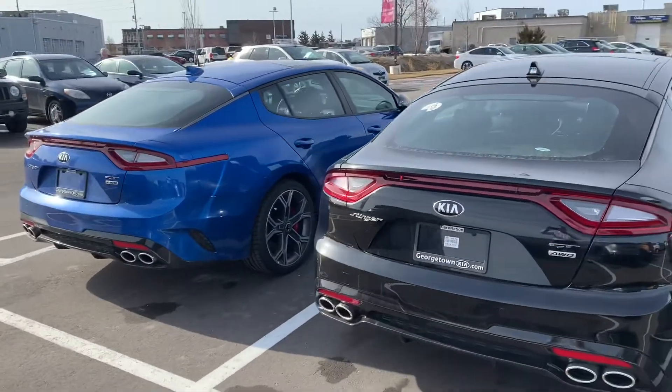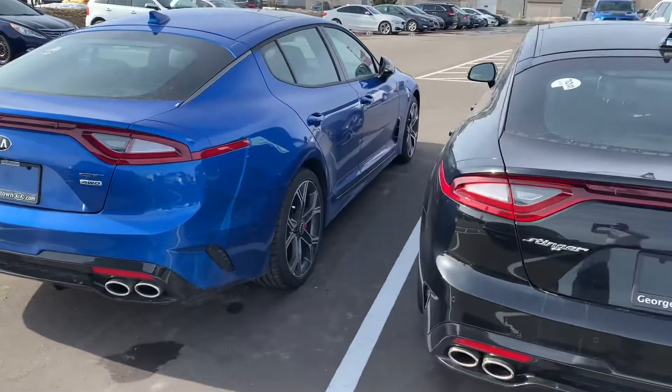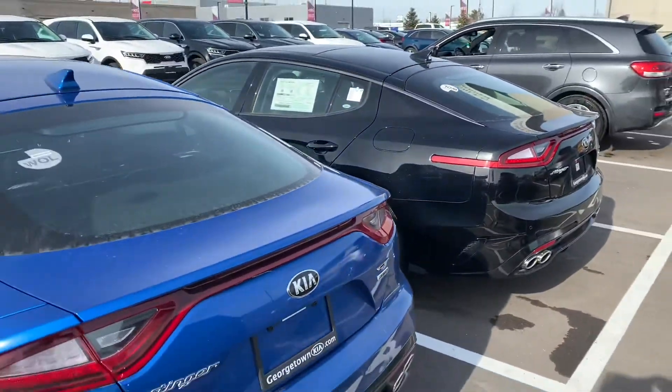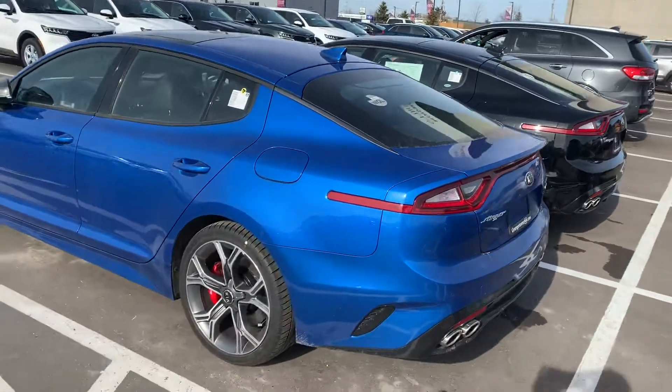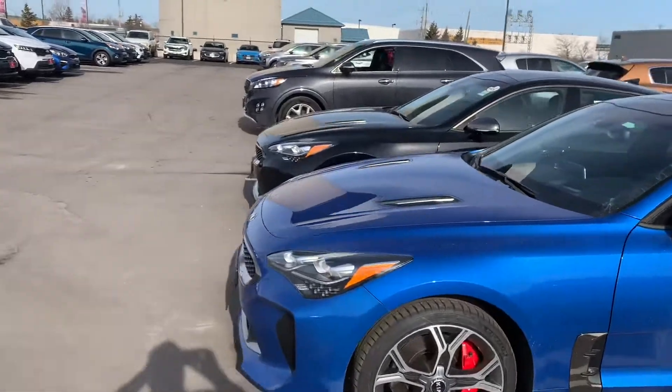I know we have the Thunder Grey in the showroom with the nice red leather, but I thought I'd give you a little tease this morning with regards to what the Stingers look like and what they could possibly be looking like in your driveway. Now that we've done a quick walk around on a couple of Stingers we have in the parking lot, I've got a little creative.